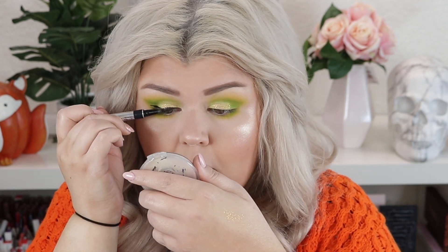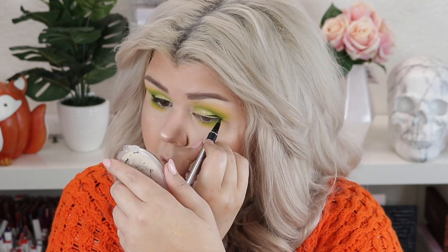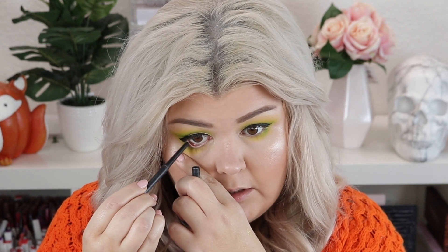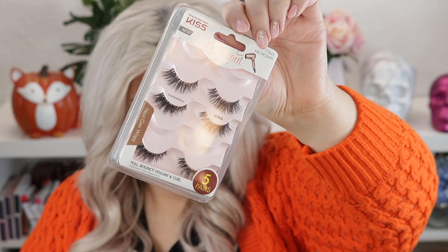I'm gonna pop on a wing using my Physicians Formula Booster Pen in Ultra Black. Then I'm going to take the tiniest bit of this Ulta liner in Onyx and put it down here just to connect the wing to the lower lash line — then blend it a tiny bit. We're going to use these Kiss lashes in the Blowout style, in the shade Pompadour. I'll go ahead and put on some mascara and those lashes and be right back.